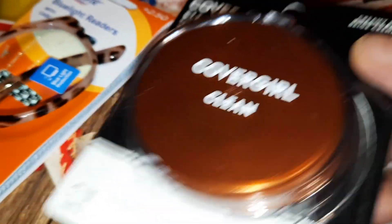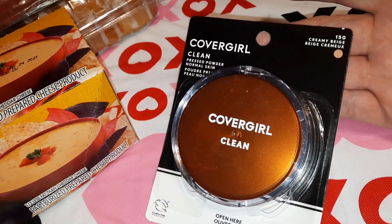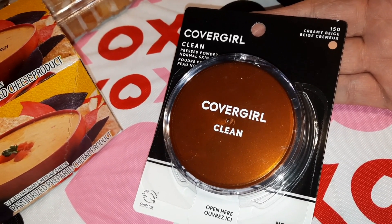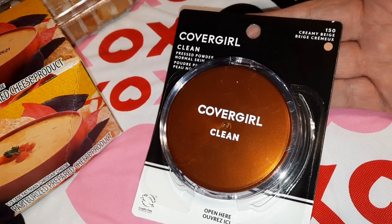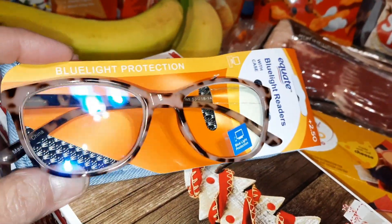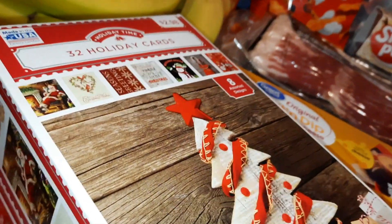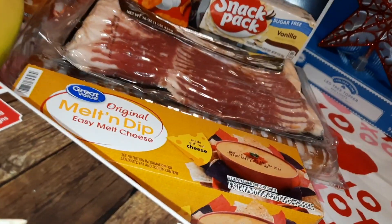I had to get some more powder. I've always used CoverGirl because CoverGirl has Noxzema in their products, and I never had to suffer with acne outbreaks. I still use CoverGirl foundation and powder to this day — 150 Creamy Beige for my powder and I think 145 for my foundation. Because I have bad eyes and I'm always on my phone, I got a pair of blue light readers to help preserve my eyes. You can buy cheap glasses like these for a dollar at the Dollar Tree.